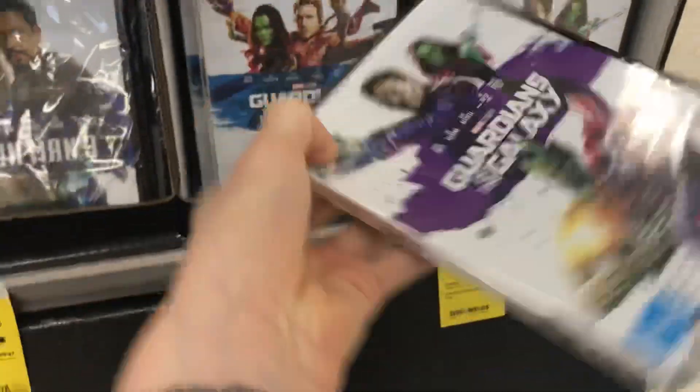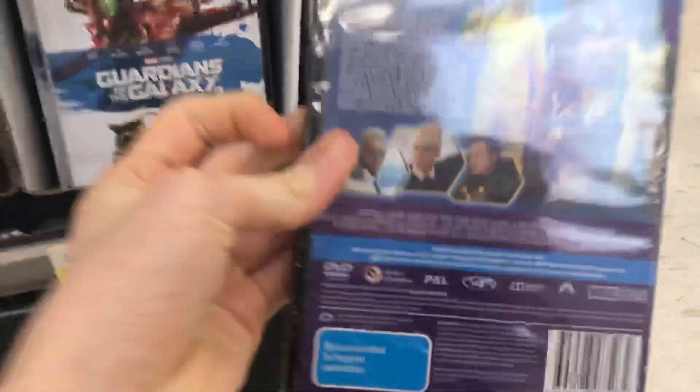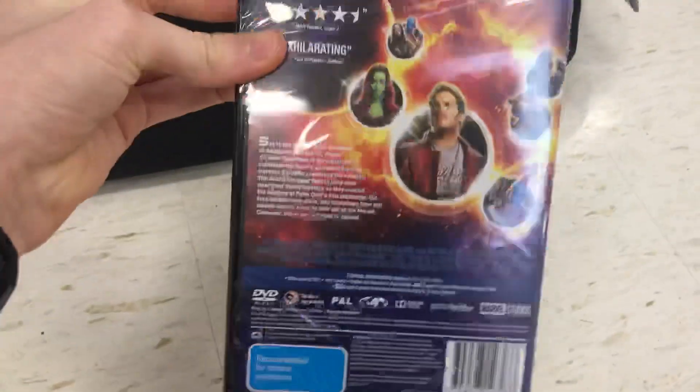Here's the Guardians of the Galaxy one. Spine in the back — pretty cool. Paramount. Awesome paint. Here's Volume 2. Four and a half stars rating.